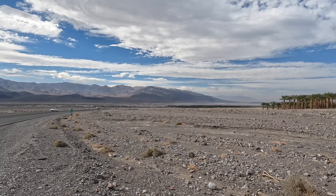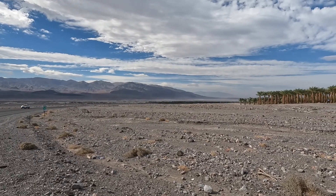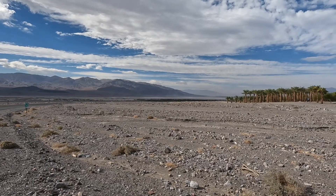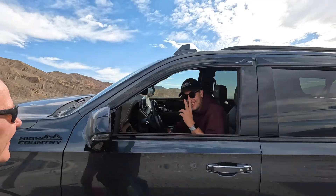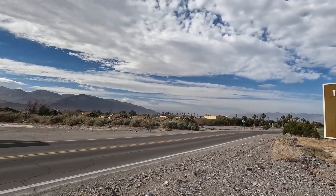The town down there is called Furnace Creek, and it's called Furnace Creek for a reason. When the wind howls through there and it's 91 degrees it feels like you're in a furnace. We are 190 feet below sea level and it's really hot.